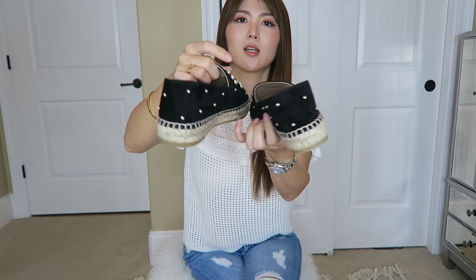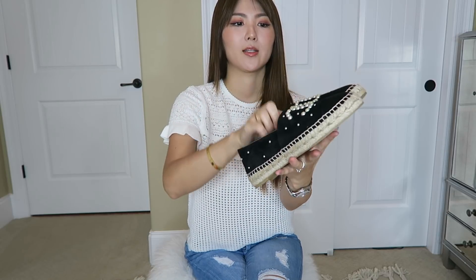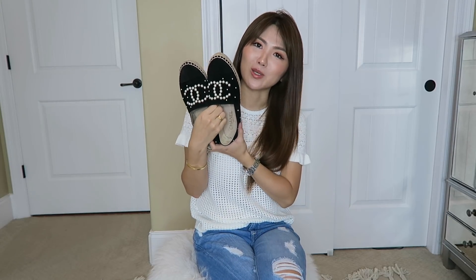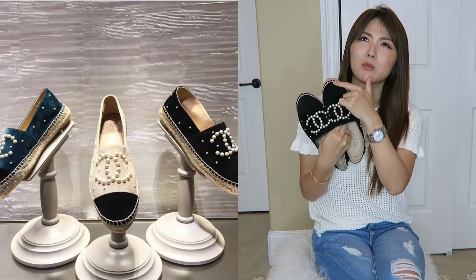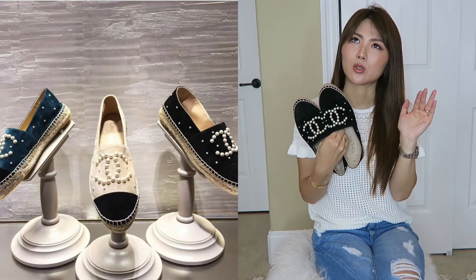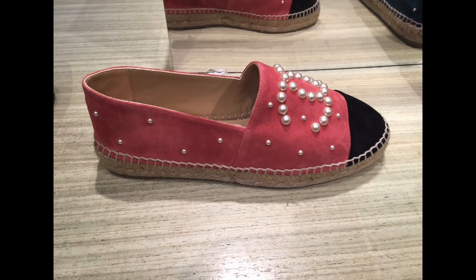This one is black suede leather with the pearls CC right there and small pearls all the way. I haven't worn them but I tried them on and walked around at home and they are comfy, true to size. I just love anything with pearls — so elegant, so classy. It comes in ivory with the black cap toe, and also in blue or turquoise. I picked the black one to stay safe — super cute.